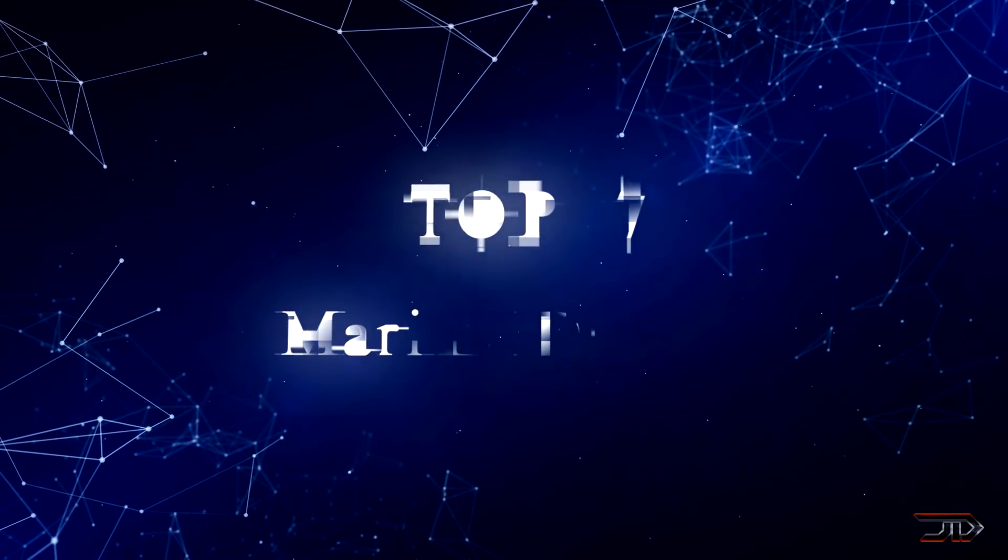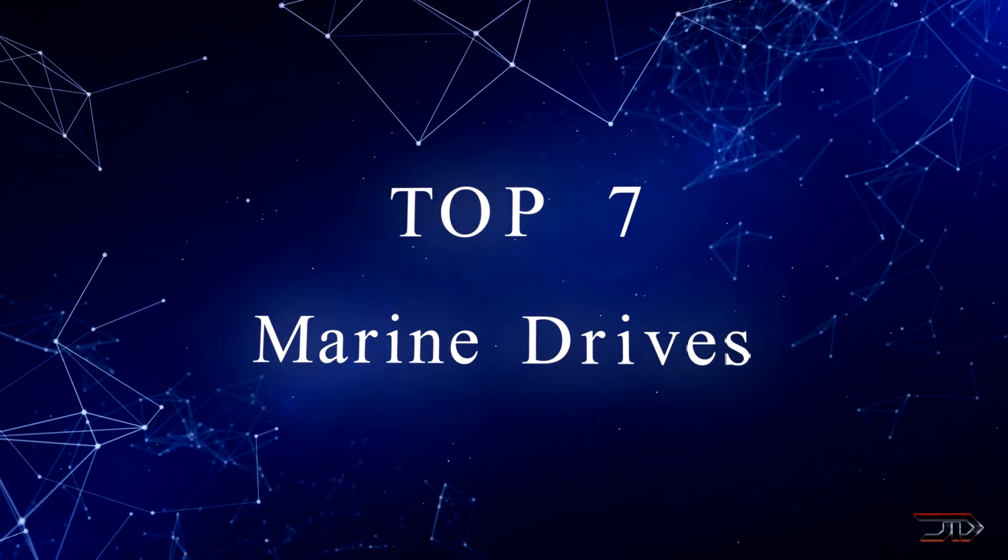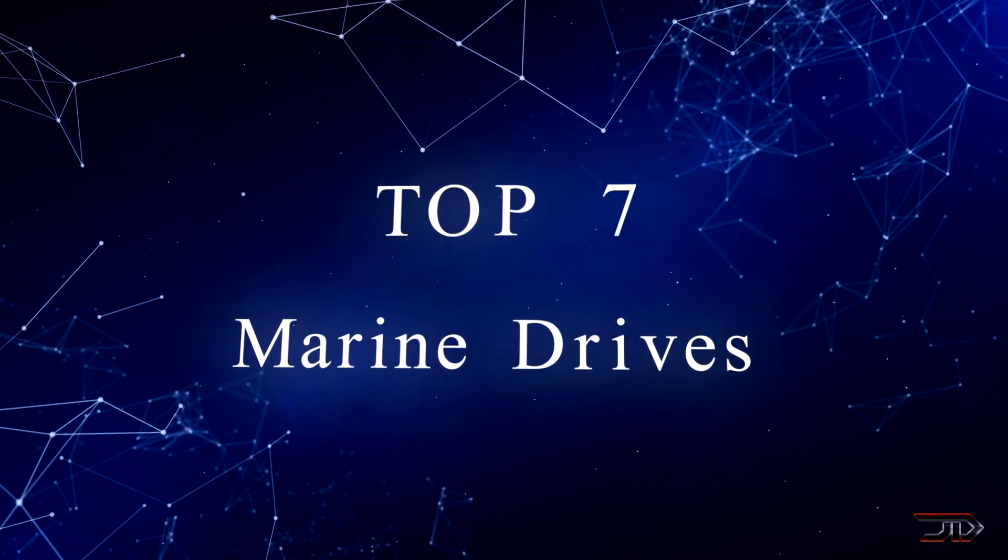From strange propellers to cutting-edge pod motors, we take a look at some of the strangest marine drives out there.